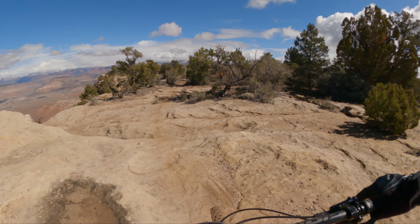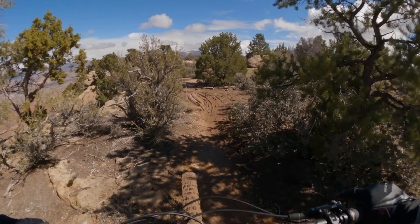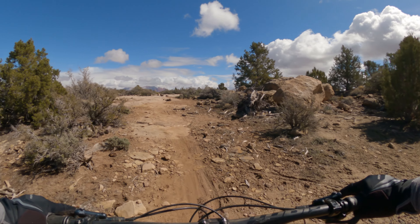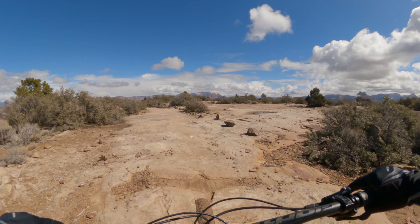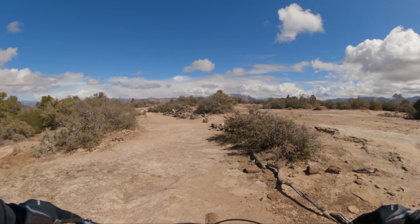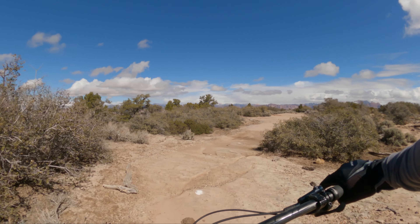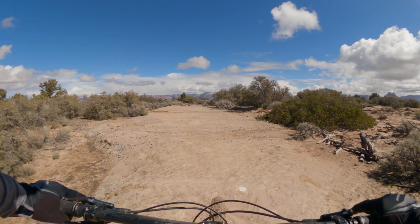Look at this scenic vista here. That's the Virgin River Valley down there below, and across here is probably where Guacamole is, and a little bit further down here is Grafton Mesa. But we're on Gooseberry today — look at the colors of this valley, it's a pretty incredible place. I think that's the little town of Virgin down there, whereas Leverkin is further down to the left and Springdale is down to the right.